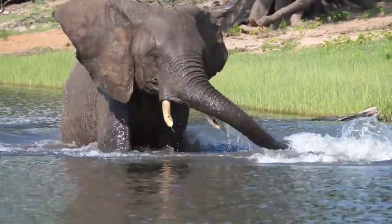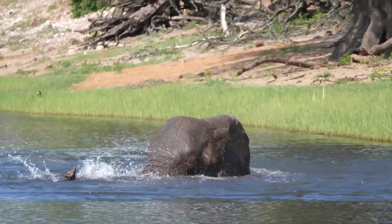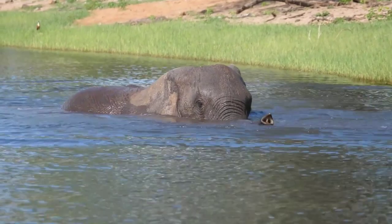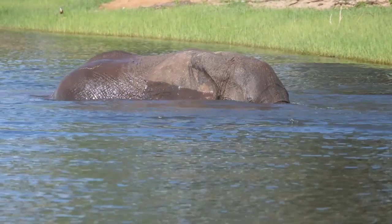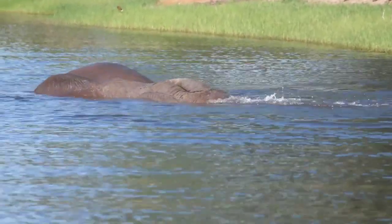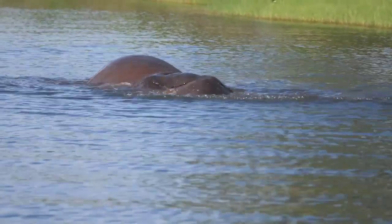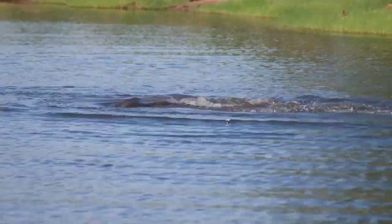Fact number five: an elephant's trunk is a vital part of their survival. Elephants rely heavily on their trunks for many activities, including finding food and water, defending themselves, and communicating with other elephants. Without their trunks, elephants would not be able to survive in the wild. Unfortunately, elephants are facing many threats, including habitat loss and poaching, which puts their survival at risk. We must do all we can to protect these amazing animals and their extraordinary trunks.